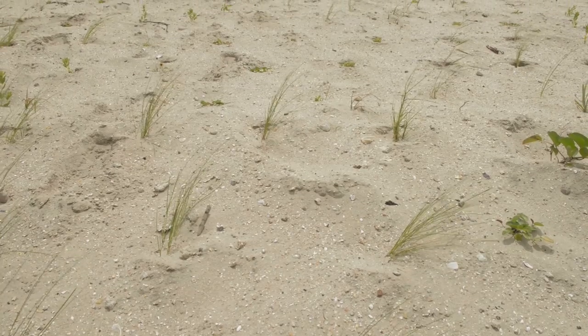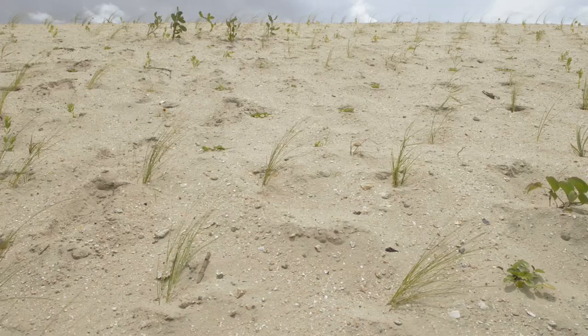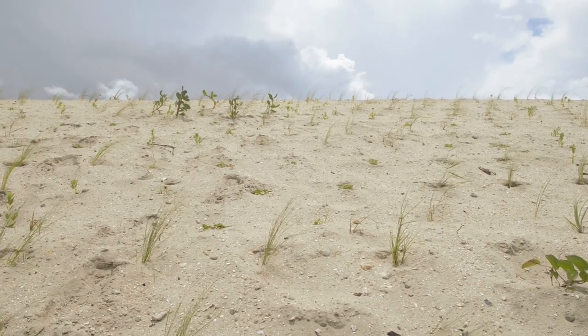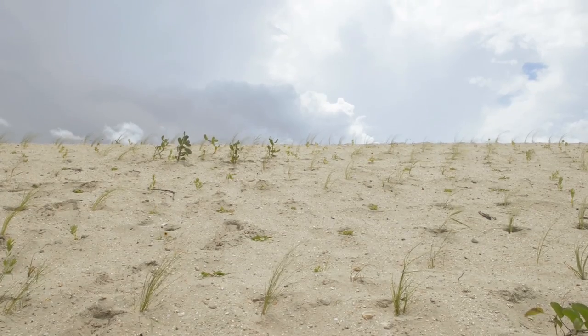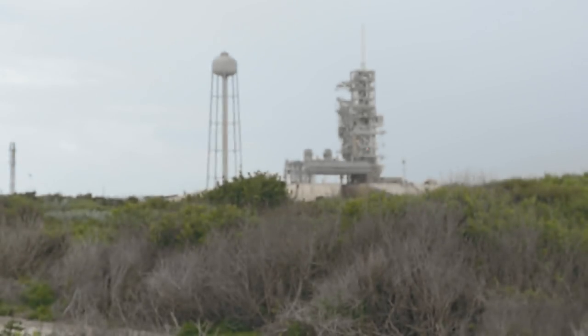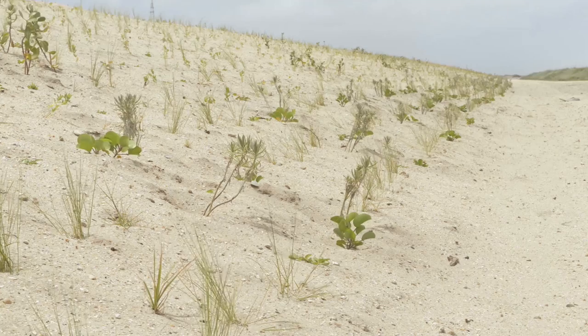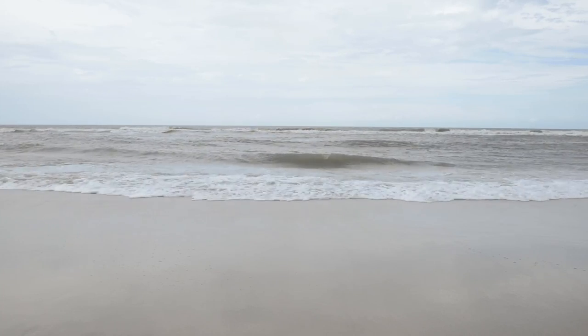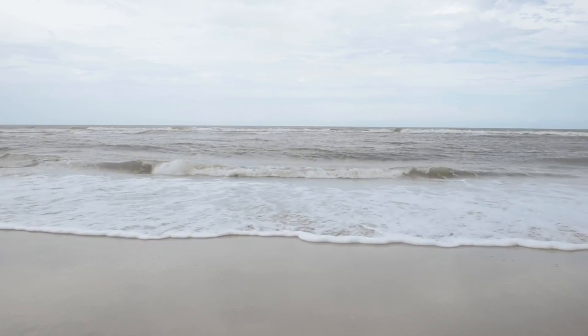We've built a new secondary dune out there on the beach line, but that's just a portion of it. We still have another three miles that we'd like to install and resurrect a secondary dune because we're very concerned about the launch infrastructure — launch pads A and B — because without that secondary dune, another big storm could cause saltwater intrusion at the launch pad.